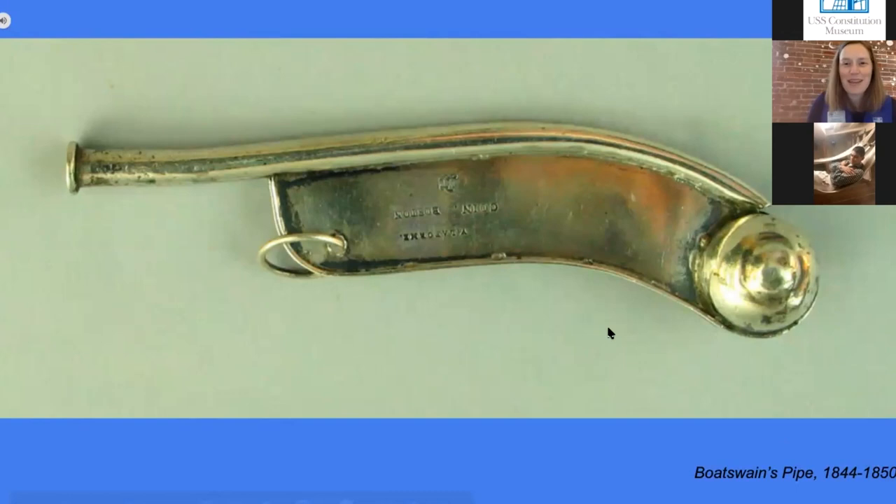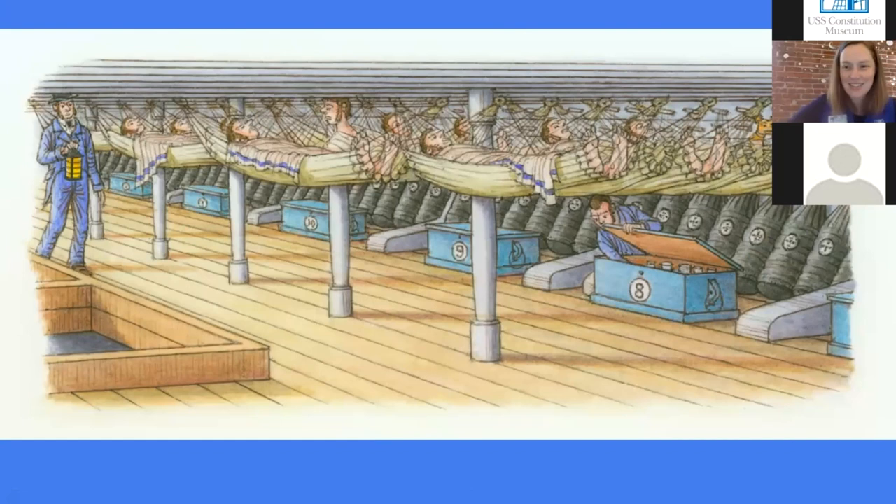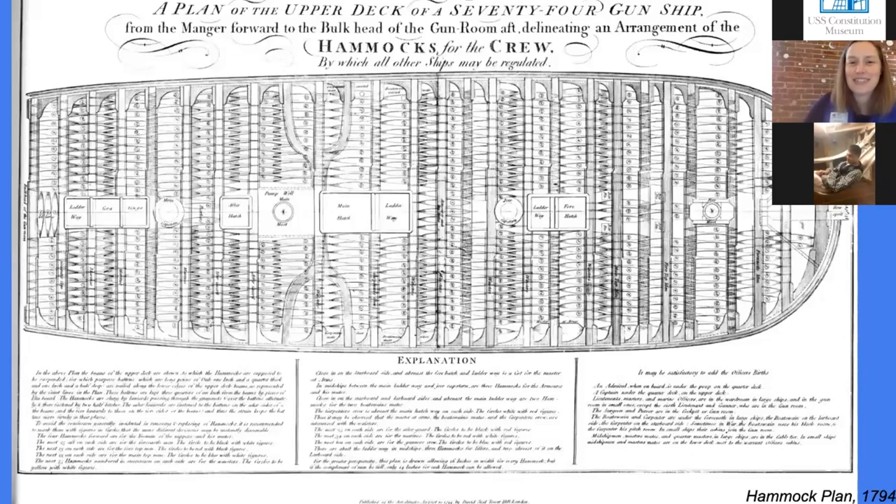Before our boatswain's mate does that, I just want to set this up for folks. You're going to see on your screen an illustration of folks sleeping in their hammocks, just like Abdon is showing on the USS Constitution. As he said, they were very tight. This is a hammock plan from 1794 of a ship similar to Constitution. All those little ovals are the hammocks represented on the berth deck — they are all numbered. Every sailor had a numbered hammock, and as Abdon said, nine inches of space in between.